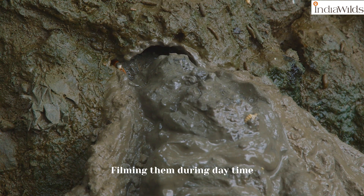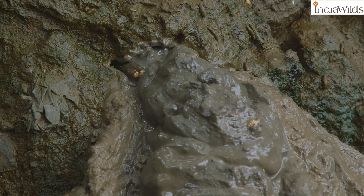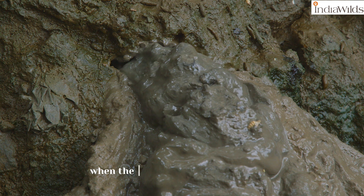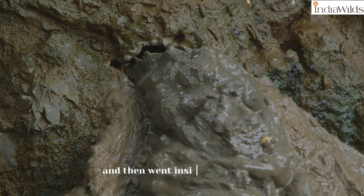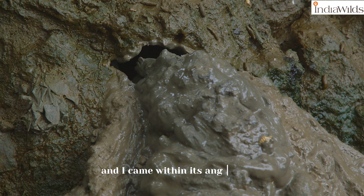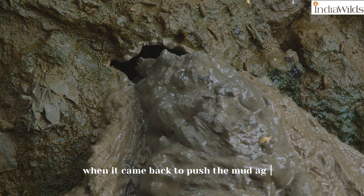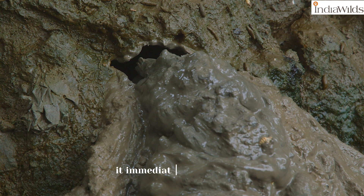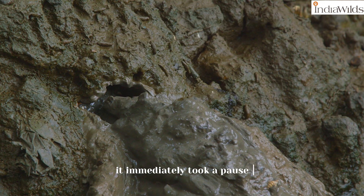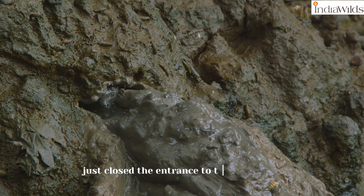Filming them during the daytime required a lot of effort and ingenuity. In one case, when the mud lobster pushed the mud and then went inside the burrow, I moved a bit and came within its angle of view. When it came back to push the mud again, it immediately paused and instead of pushing the mud away, just closed the entrance to the burrow.